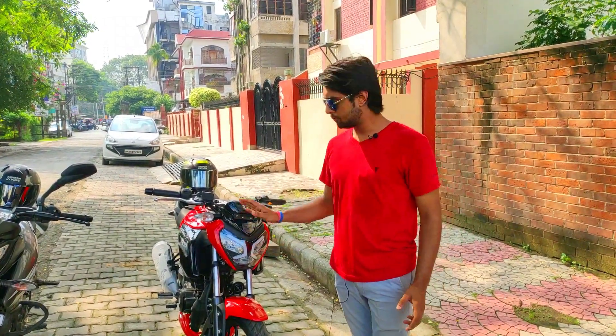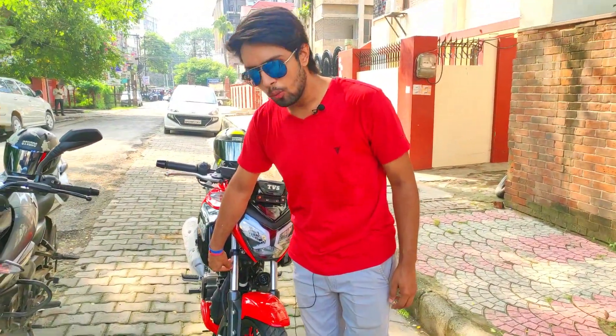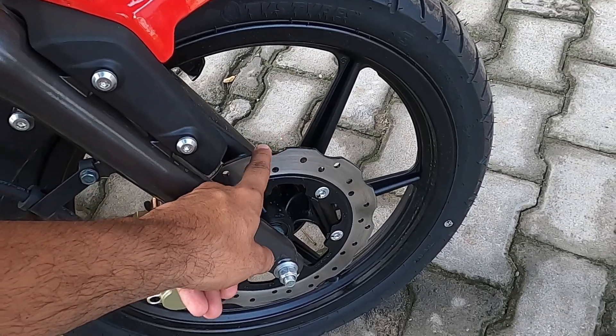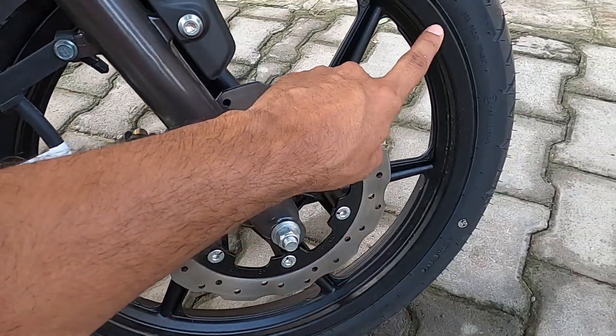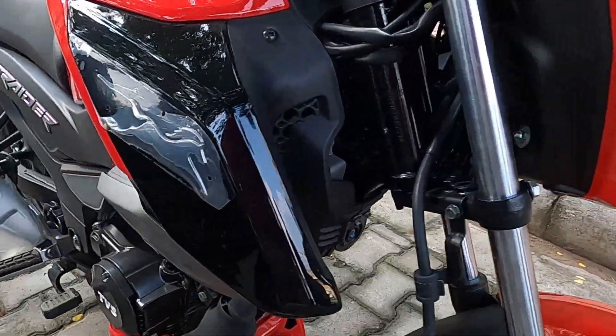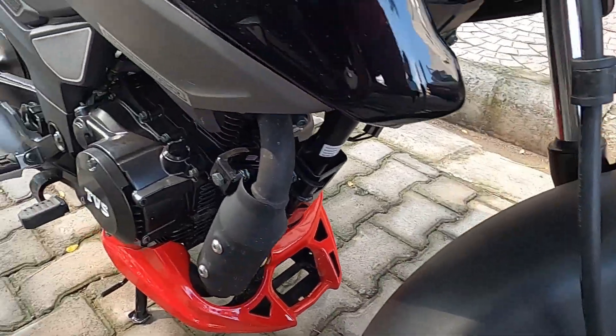Let's talk about the specifications of the EBS. This is the telescopic suspension. Here is a petal disc, 240 mm, tubeless tire, and this section is C117. It has alloy wheels, and as you know, this is BS6 norm.